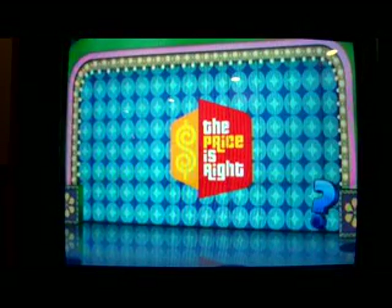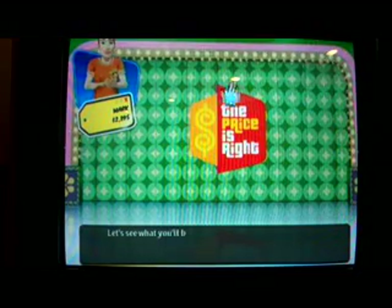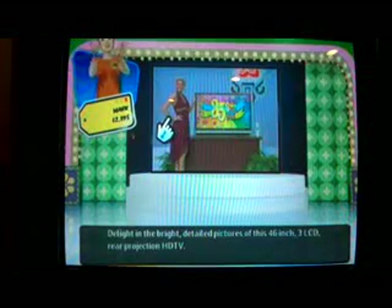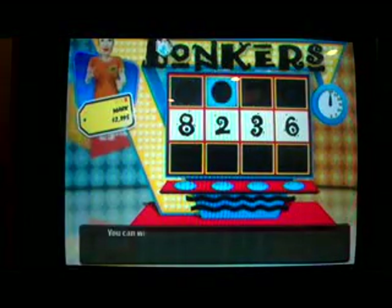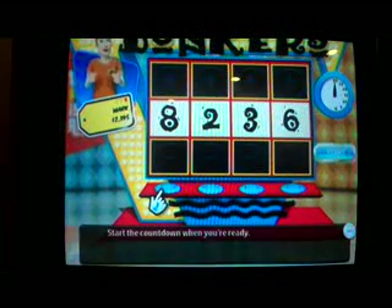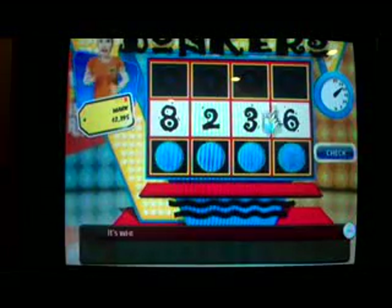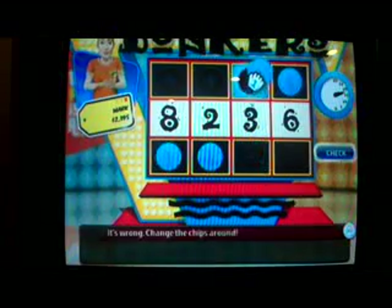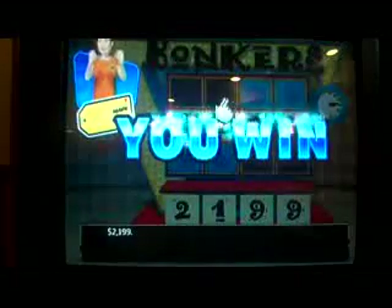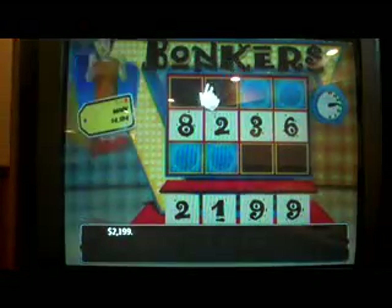I don't have much luck with pricing games today, but let's try Bonkers! I'm playing for a 46-inch LCD rear-projection HDTV. In Bonkers, I have 30 seconds — higher, higher, it's wrong, change the chip — you got it, you win! The actual retail price is $2,199. I finally got a pricing game win, bringing me up to $4,594!